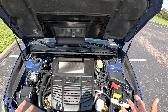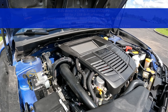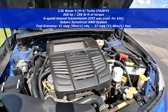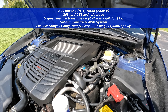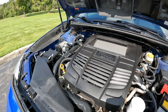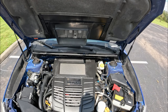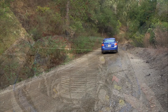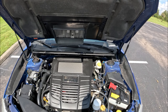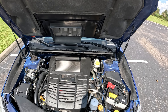Under the hood is the 2.0-liter flat-four turbocharged engine producing 268 horsepower and 258 lb-ft of torque, sent through the six-speed manual transmission. You can also get a CVT for about $2,000 more, but the six-speed is the way to go. This also features Subaru's symmetrical all-wheel drive, which is standard on all WRXs and is what makes them special. Fuel economy is around 21 city / 27 highway.